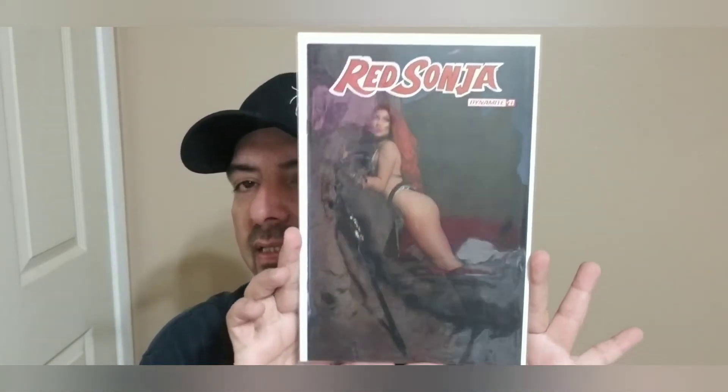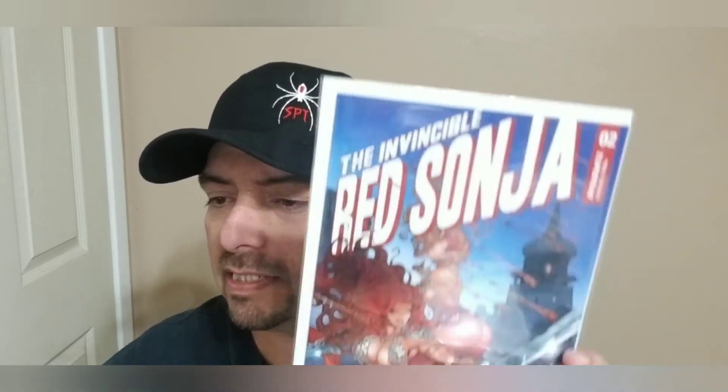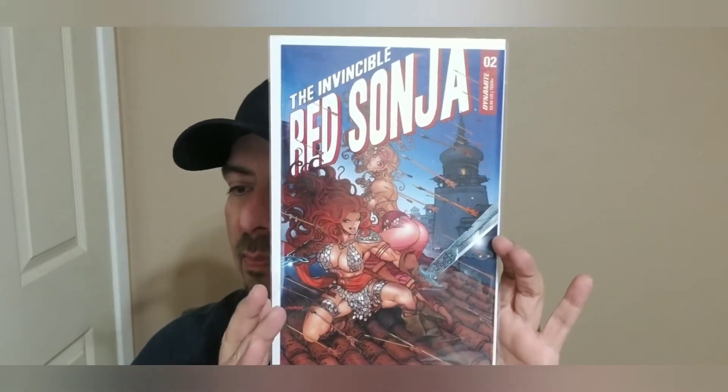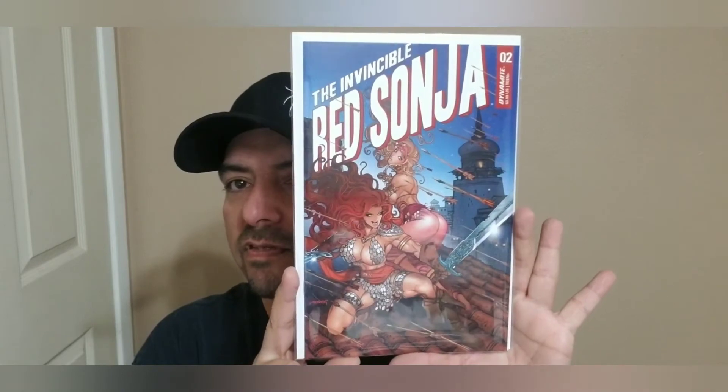Now we have another cosplay — Red Sonya number 27, cover E cosplay. That's all we have on there — nice cover. Still got a good amount of books. So we got Invincible Red Sonya number two — this is the same cover you guys saw earlier but that was the black and white; this one is now the trade dress, and this is a premium Morat FOC variant.